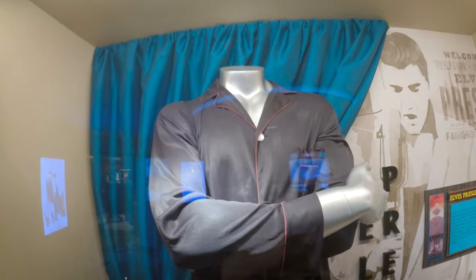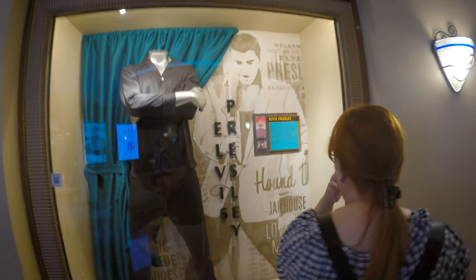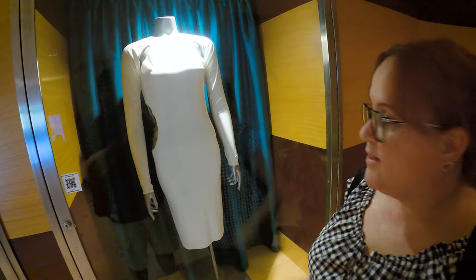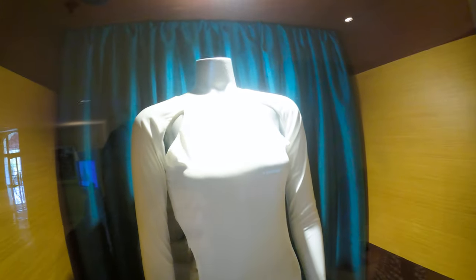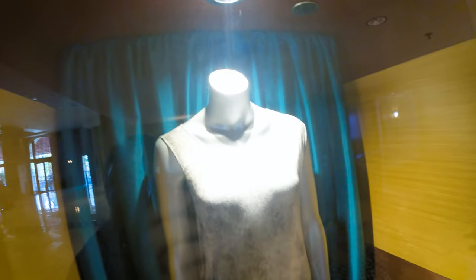Black nylon pajamas owned and worn by the King himself — so it's actually his pajamas! I like Elvis but I don't know why we're featuring his pajamas. No offense but this dress looks really cheap — the material is really not my thing. And look at that — wow, it's been a while since I've heard of these guys. Shakira, Shakira!